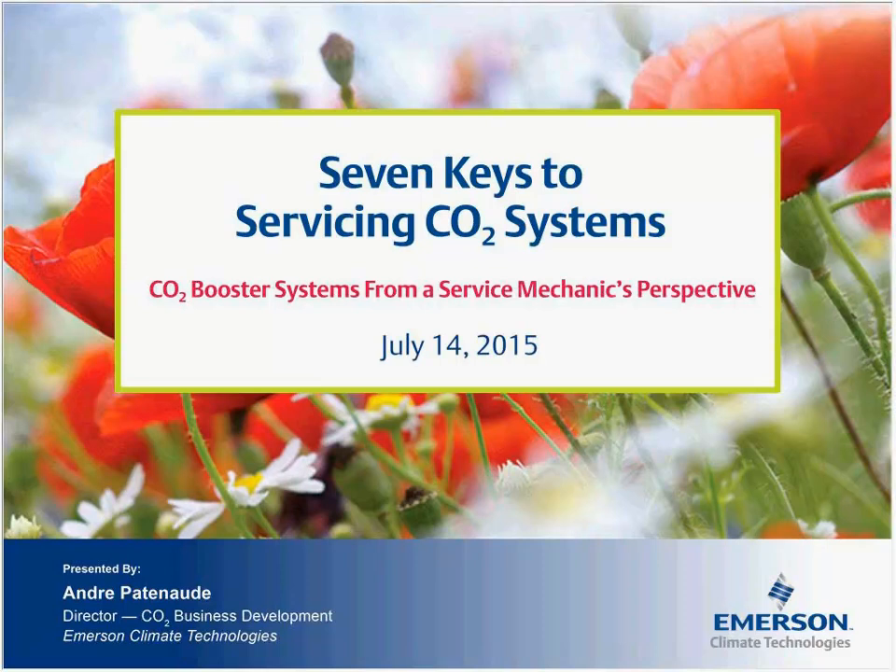We're going to be talking for about 45 minutes today. There's no way to cover everything in today's presentation, so I'm going to try to cover as many of the details as possible. Just keep in mind that there's a lot of other CO2 trainings put on by rack manufacturers out there. Make sure that service technicians are properly informed when working on their system. Component manufacturers like Emerson also have CO2 training, so look out for those as you pursue your education on CO2.